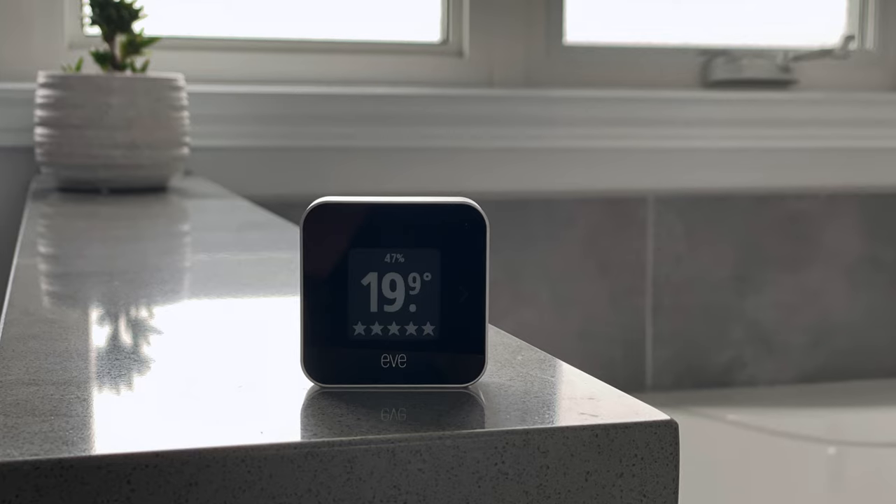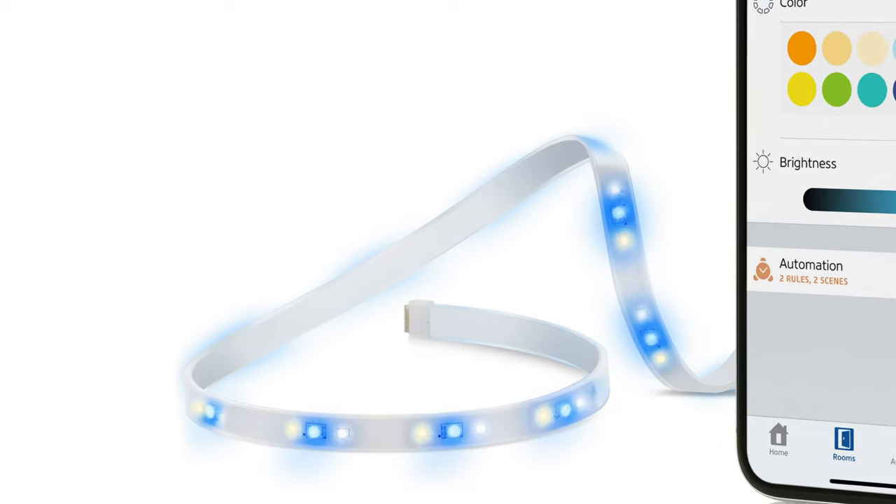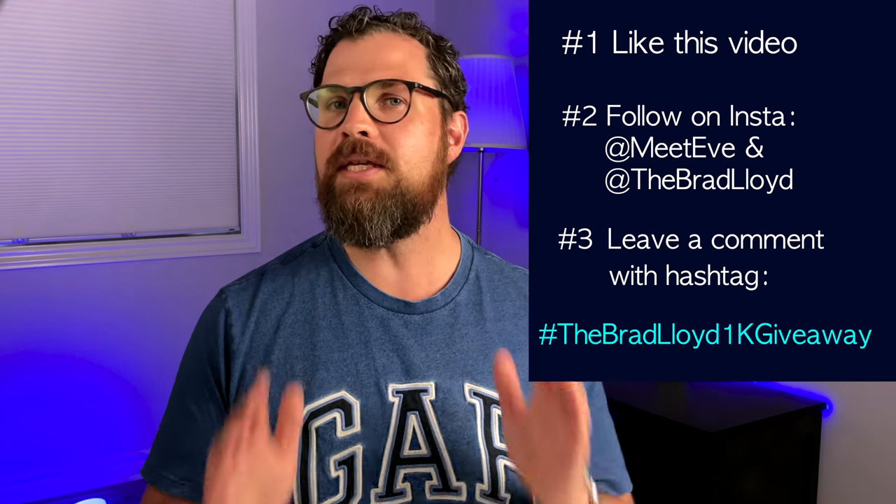Here's how the giveaway works — it's pretty simple. I'm excited to have three prizes: an Eve Room so you can enjoy the benefits of monitoring your indoor air quality, an Eve Weather released earlier this year with Thread to monitor your outdoors, and an Eve Light Strip which is super bright and produces stunning colors. To enter: like this YouTube video, follow @MeetEve and @TheBradLloyd on Instagram, and leave a comment on this YouTube video with the hashtag TheBradLloyd1KGiveaway. All details will also be in the comments. Three winners will be drawn randomly next weekend. If you're one of the lucky winners, I'll let you know by responding to your comment on YouTube and will announce on Twitter and Instagram. Please email your mailing address within 72 hours to tbl@thebradlloyd.com — if I don't hear back, I'll move on to another winner. That's it for today's video. Thank you so much for watching and I'll talk to you soon!